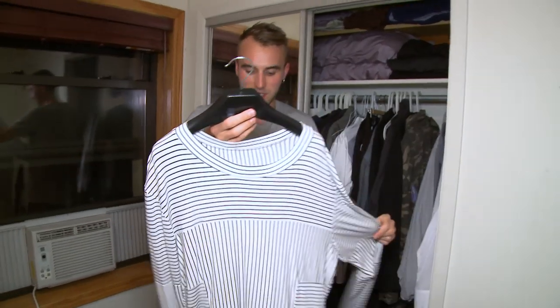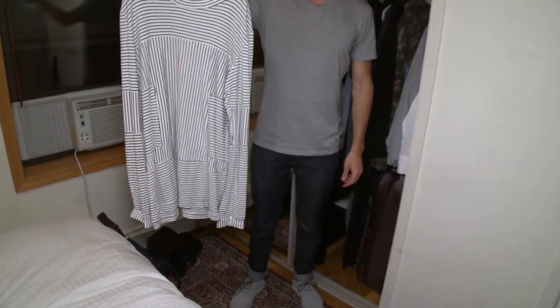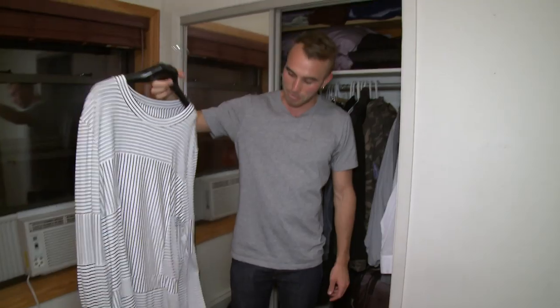This one was something that I made, which is really cool. I wear it a lot. People ask where I got it from, and I say I made it.